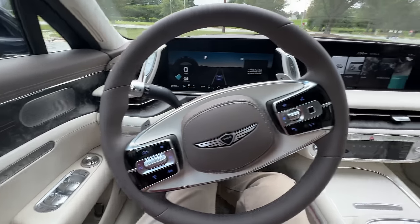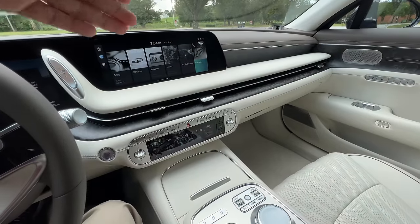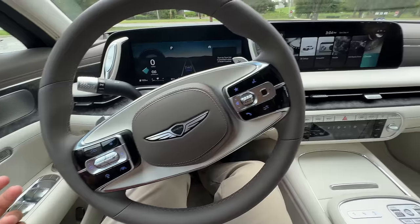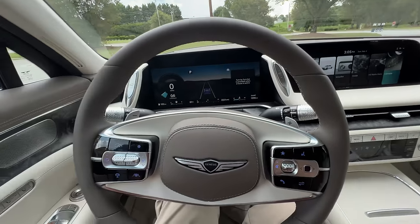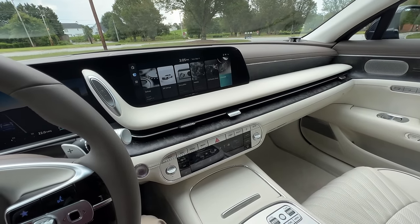It is a pretty glorious place to spend time. I like how they marry together new-age technology with old school buttons and switches and ergonomics. It's all easy to access for the most part — there's no real learning curve here. Blind spots are well controlled. It's just a great place to spend time and very ergonomic. So let's go ahead and get into the rear seats now.